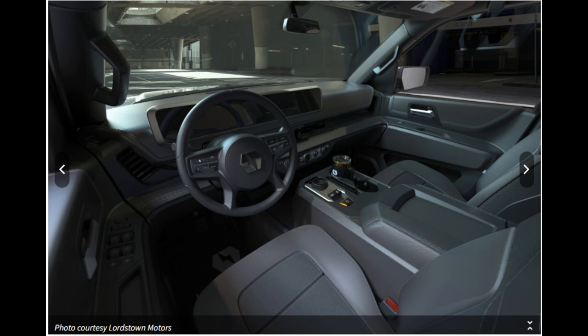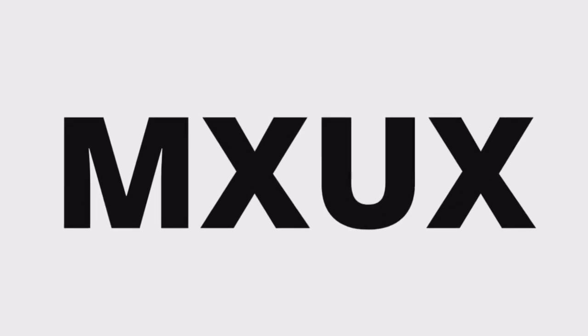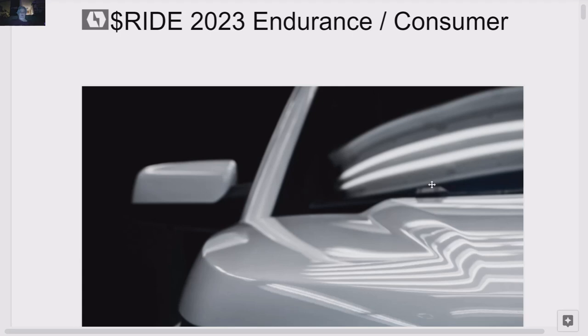This is a great photo of the new Endurance interior. This is MXUX. This is the Ride 2023 Endurance consumer model. I've gone through a lot of information. I think this is what Lordstown is spending $90 million a quarter on.